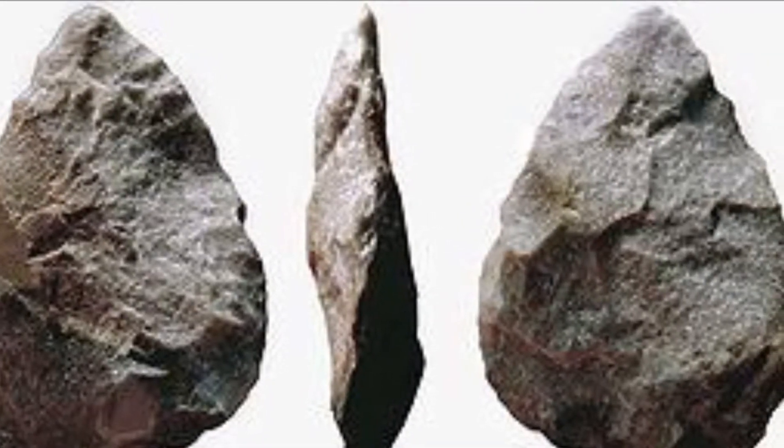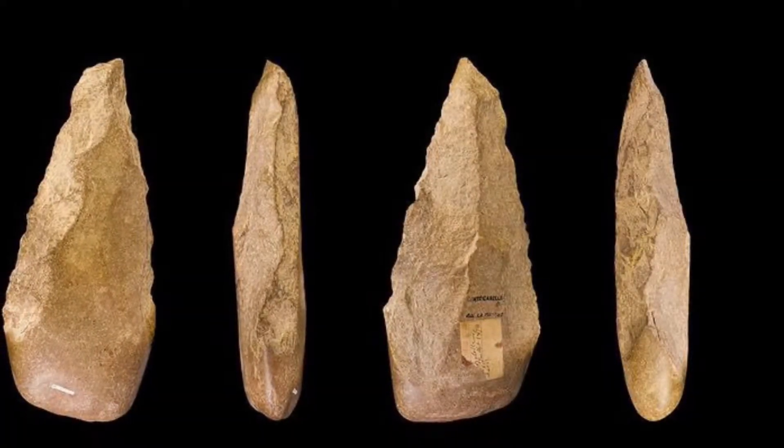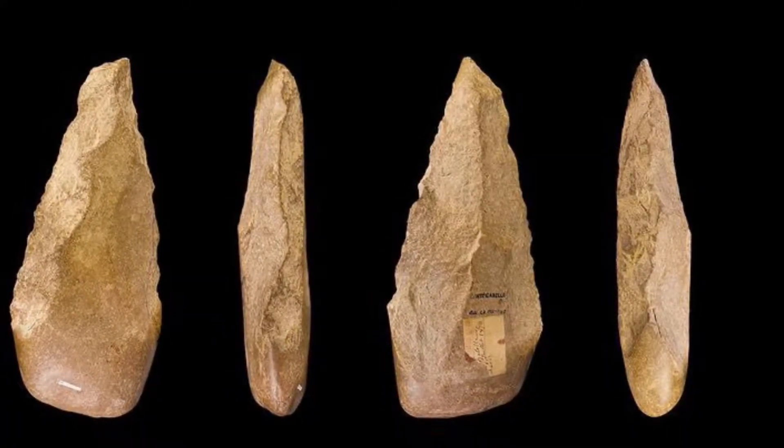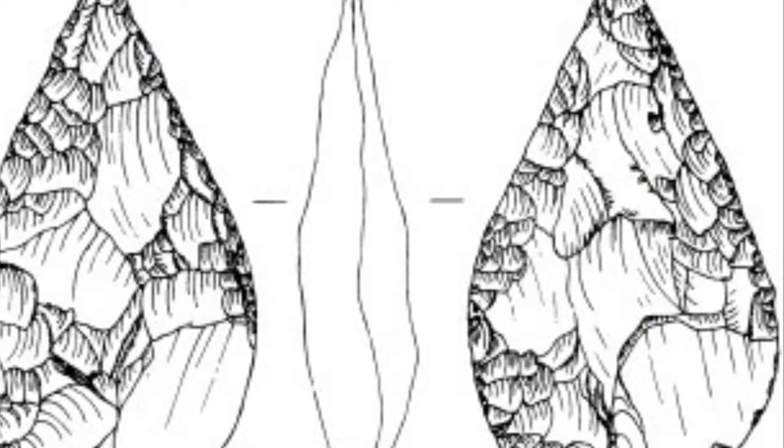As you can see, they vary in size and composition. Flint, limestone, quartzite, and quartz are just some of the highly prized materials that were selected and used for tool making.